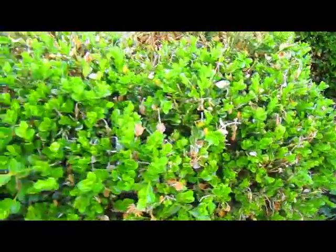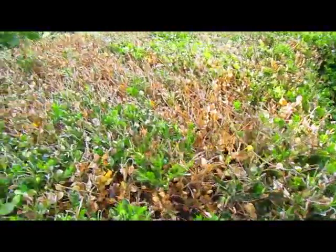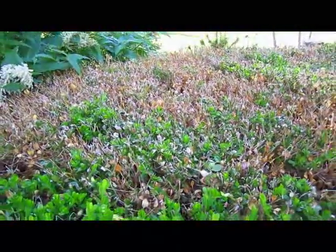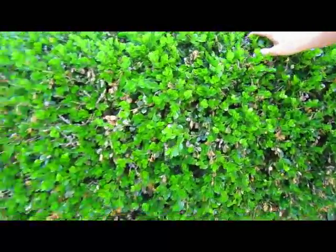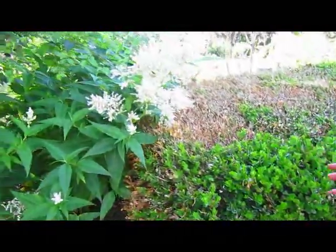Our hedge took a real beating this year. Most of it's coming back, but you can see how this winter just destroyed so many arborvitaes. And this is a boxwood — it was really burned by the sun, the wind, and the freezing and thawing cycle of winter.